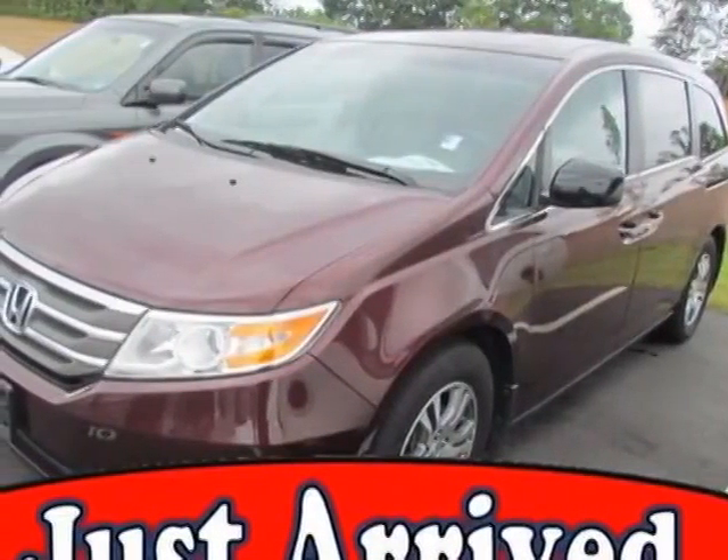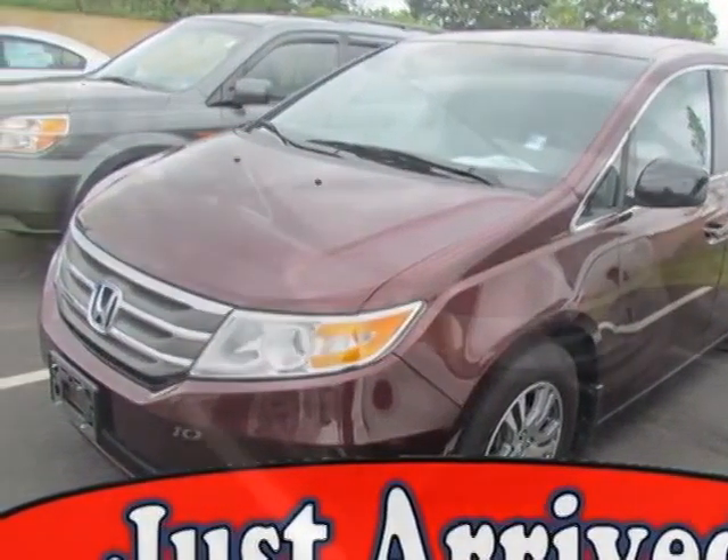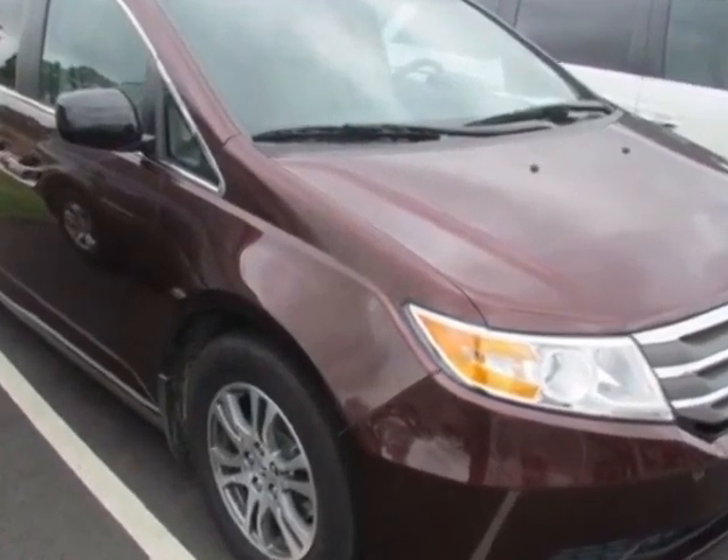Take a look at the certified pre-owned 2012 Honda Odyssey. Carfax has certified this Odyssey as having one owner.